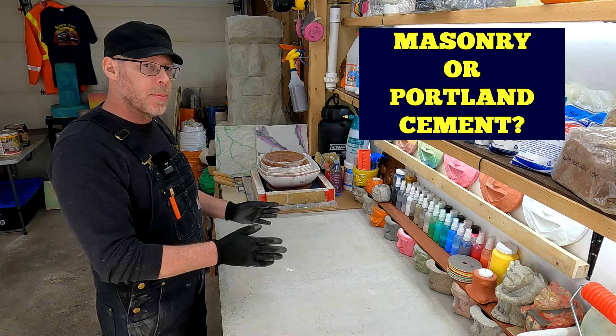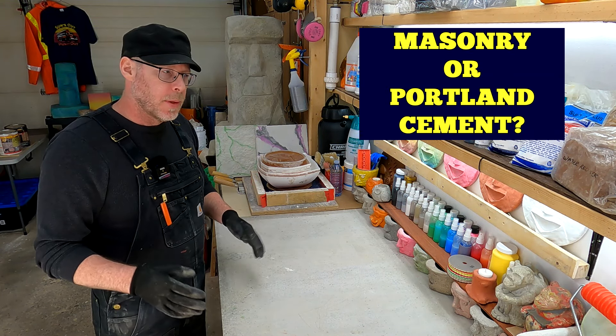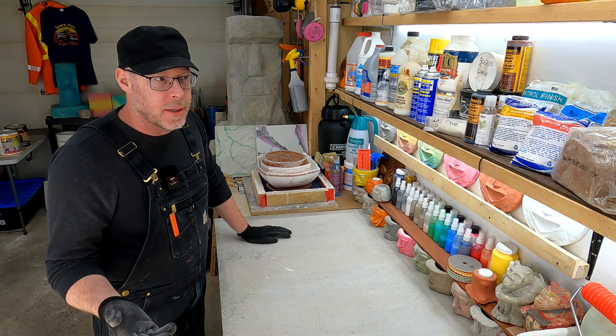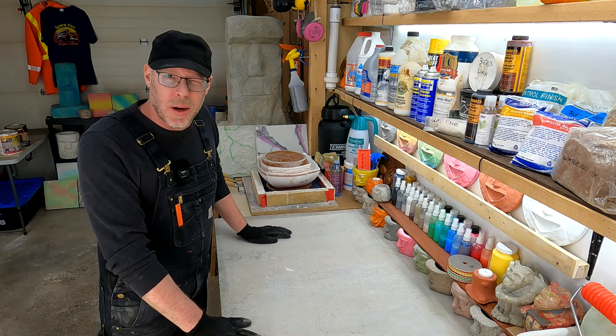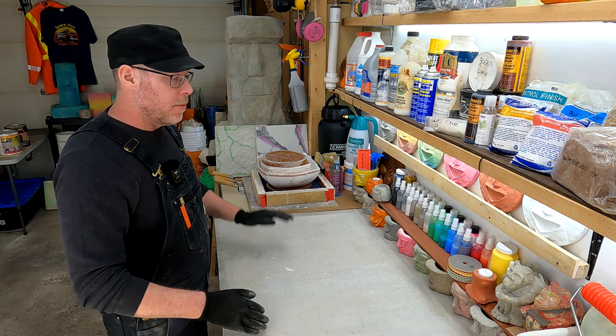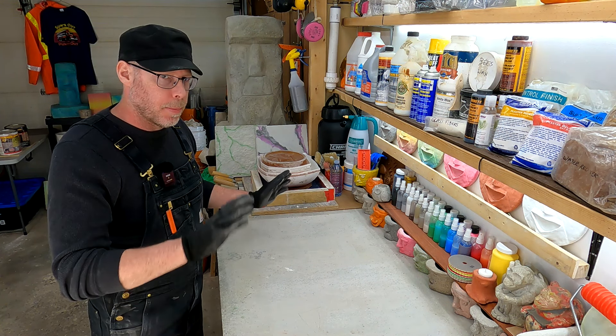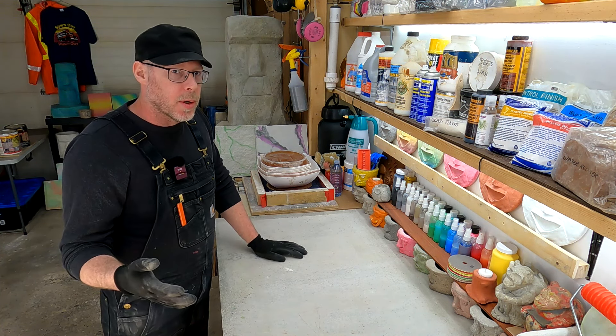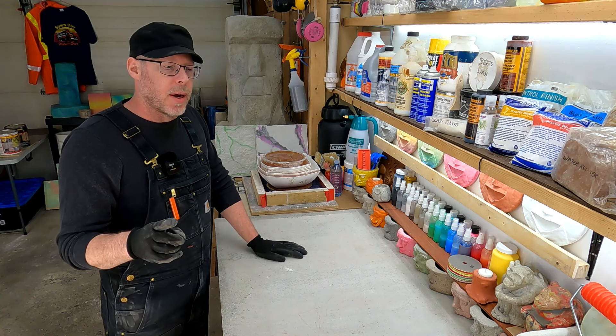Should you use masonry cement or Portland cement? You might be in a situation where you're at the hardware store, you want to pick up some cement, and there are two kinds and you're not really sure what you're supposed to get. There are probably a couple of each kind, but ultimately they're divided into Portland cement versus masonry cement. Which one do you need? I can't say for certain without knowing what you're working on, but I can probably point you in the right direction.